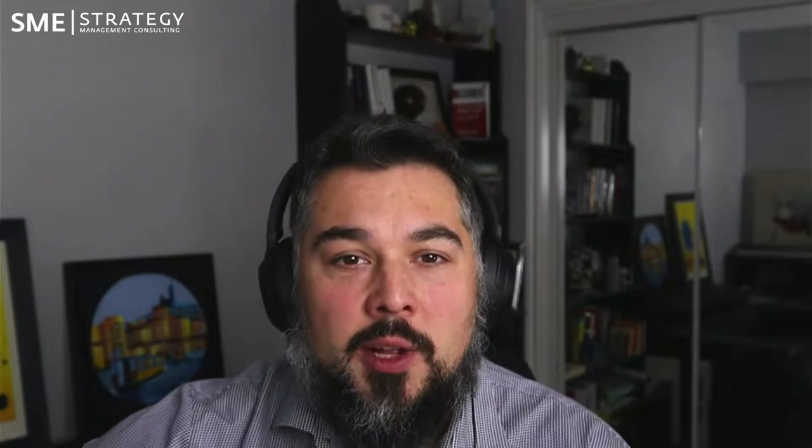Once we've completed the environmental scan, we look at a vision. Some people ask why we do a three-year vision instead of five or ten years. The answer is that most people don't have that long-term visioning capacity. Three years is far enough out that it's strategic, but close enough that you can tie your action plans to it. Making sure you have that balance between short, medium, and long-term thinking is critical for an effective process. We use three years because it ties everything else together.